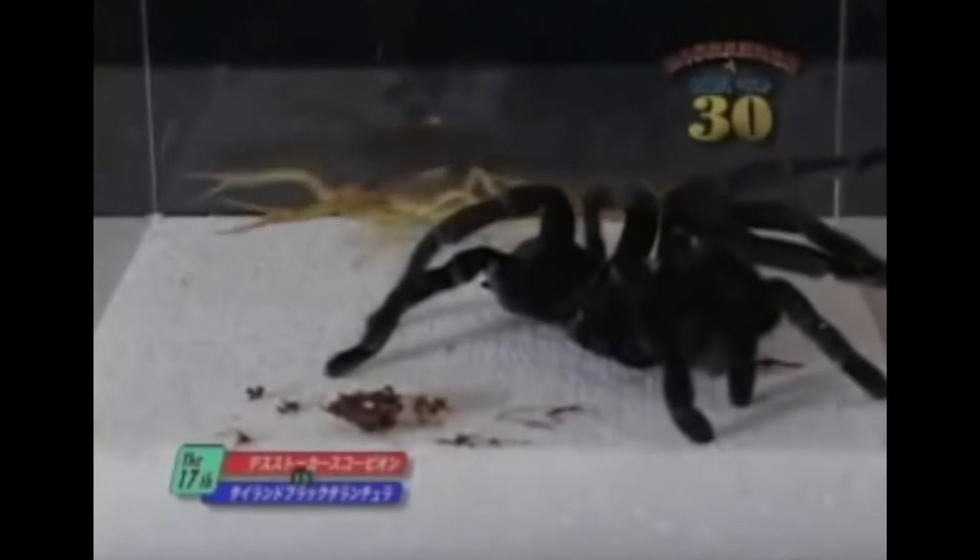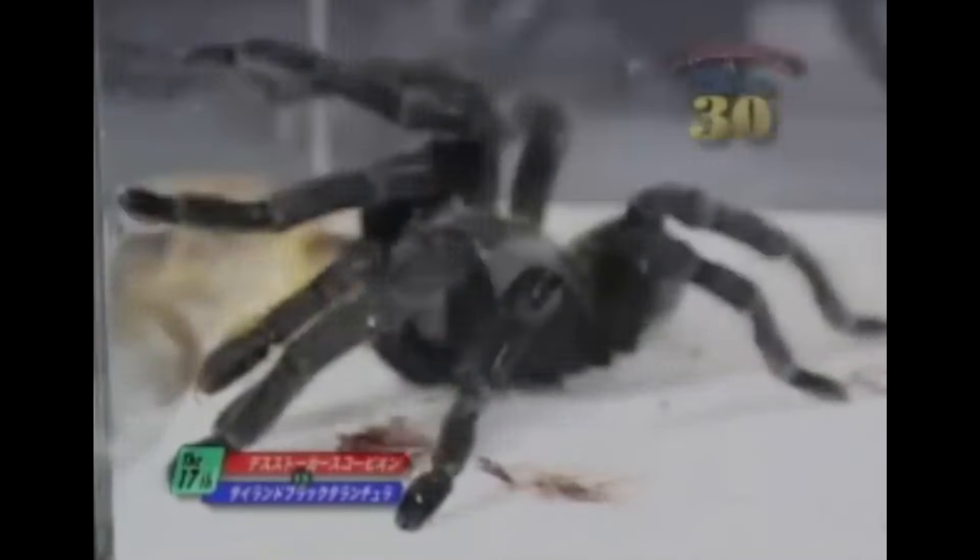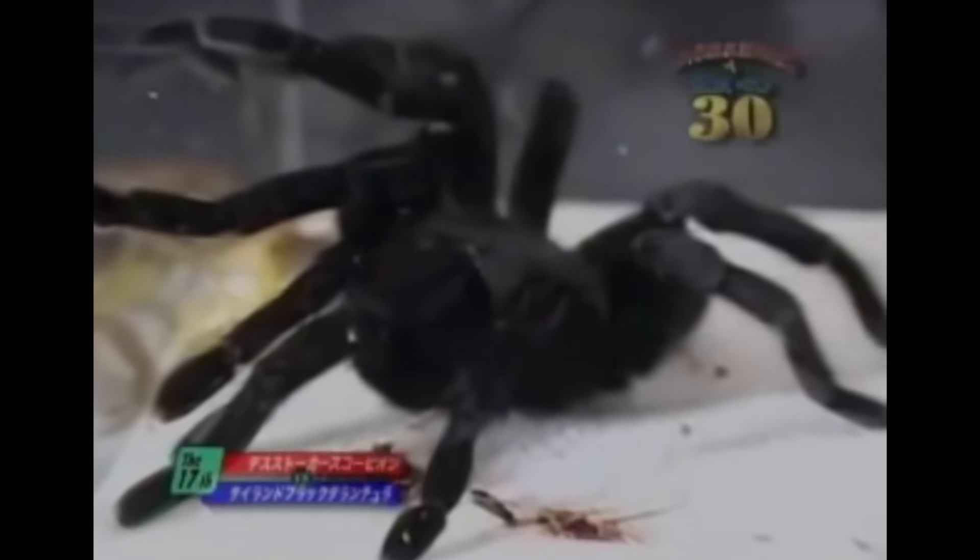What if the scorpion is larger? Let's see what comes of it. It would be enough for the scorpion to strike one precise blow with its tail and the spider would be doomed.